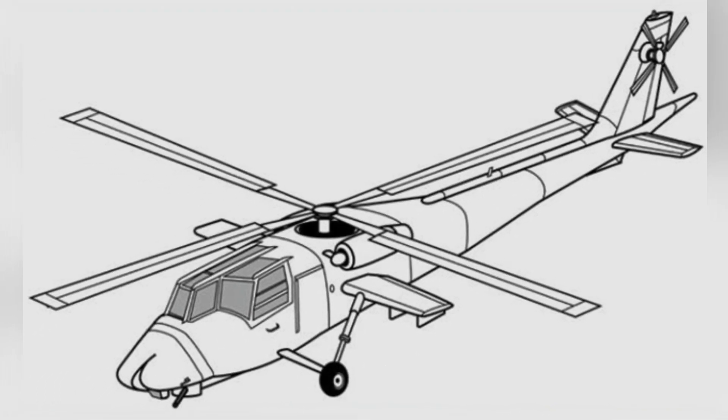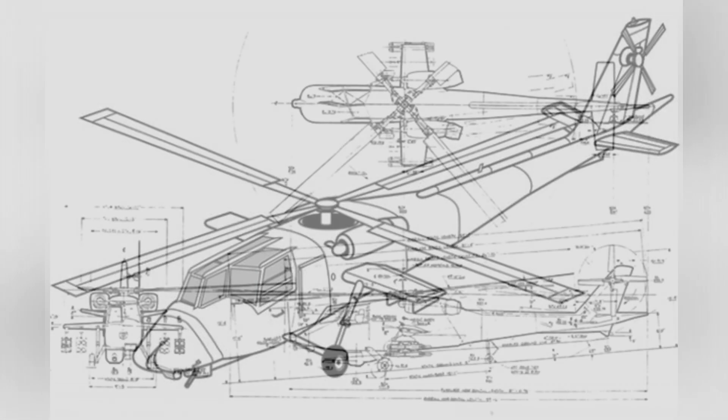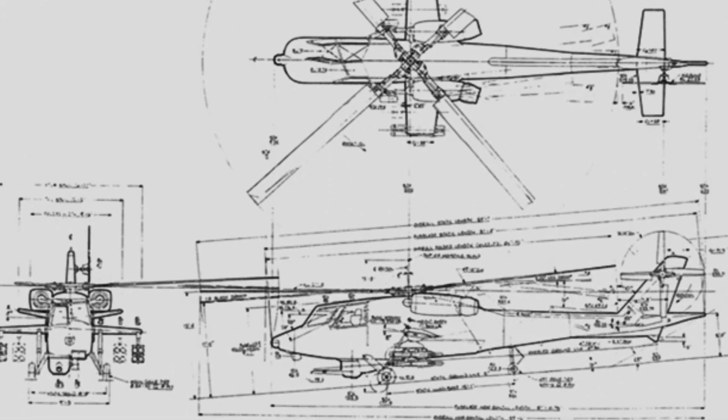It is not entirely correct to say that the Boeing 235 is completely ugly. Its strange shape is only concentrated in the front, while other parts are quite normal. At that time, Boeing was also developing another YUH-61 transport aircraft and achieved some success.